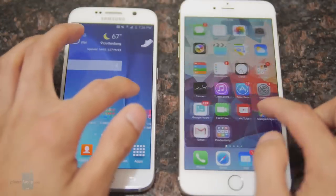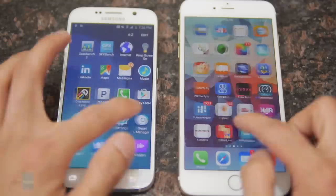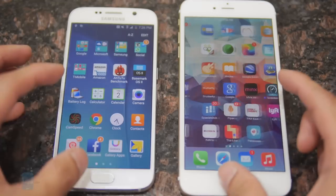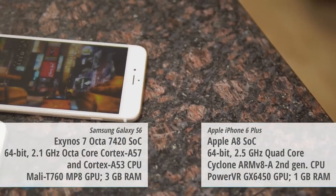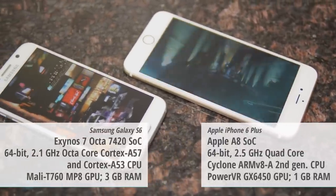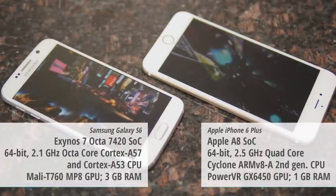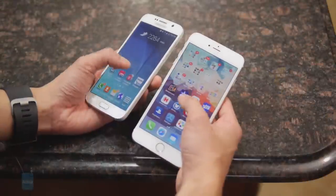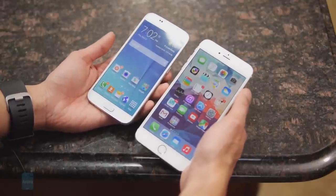Performance-wise, the two are super snappy and fast, very fluid with basic tasks like opening applications, getting back to the home screen, and surfing the web — not a problem with either. They also both excel with gaming. The S6 is powered by an octa-core 64-bit Exynos chip from Samsung, while the iPhone 6 Plus uses Apple's dual-core 64-bit A8 chip. When it comes to gaming, both are pretty much on par. It's just a matter of screen real estate — whether you want the larger screen or the slightly smaller one.